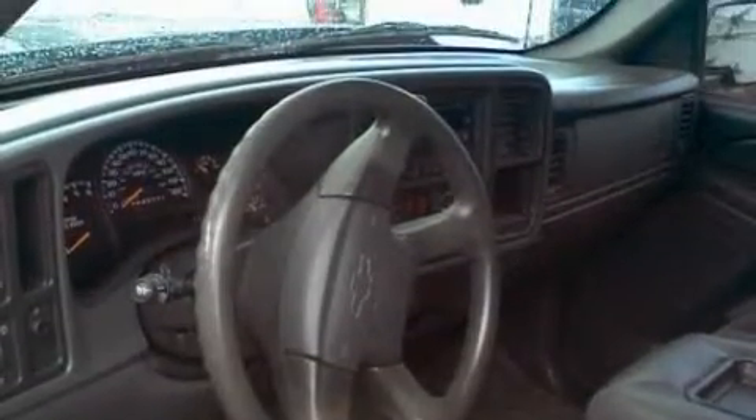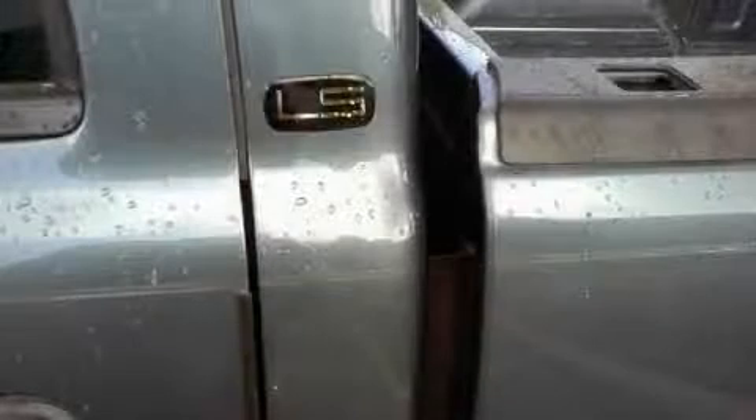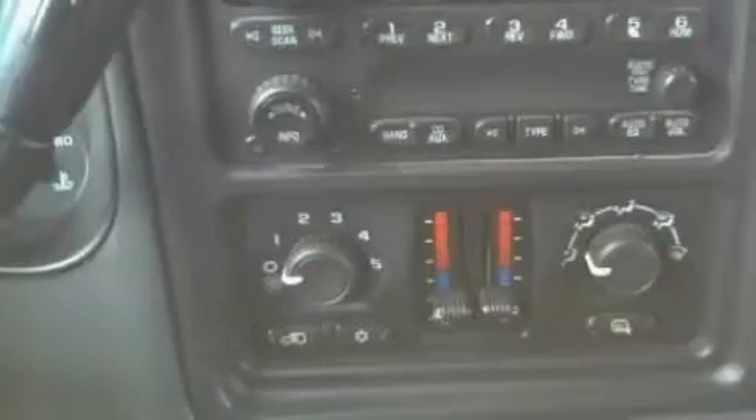Among the many superb features on this Chevrolet there are heat-reflective glass, air conditioning, a six-speaker audio system, an RDS audio system, an anti-lock braking system, front multi-stage airbags, and this vehicle has fewer than 62,000 miles on the odometer.